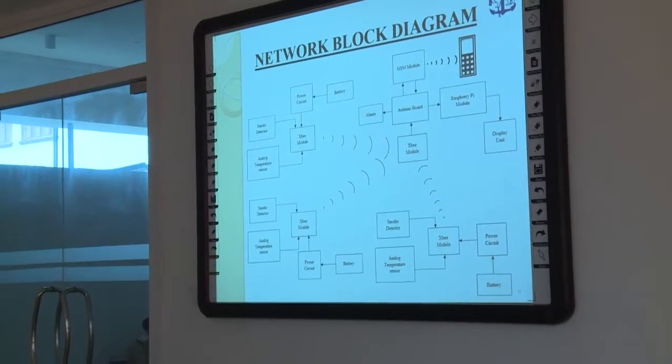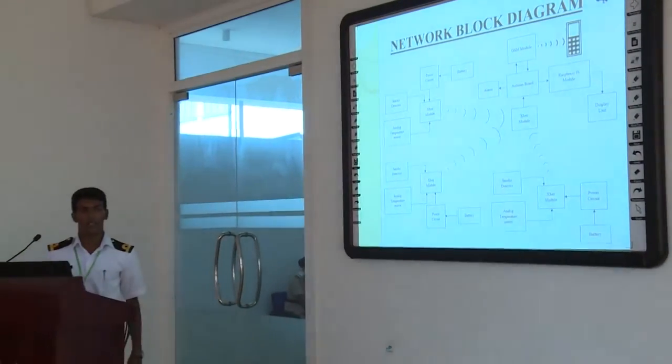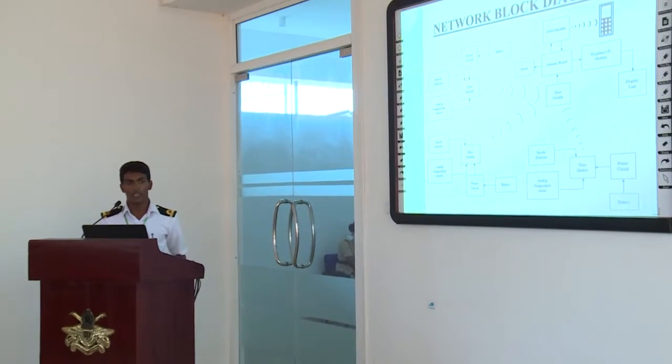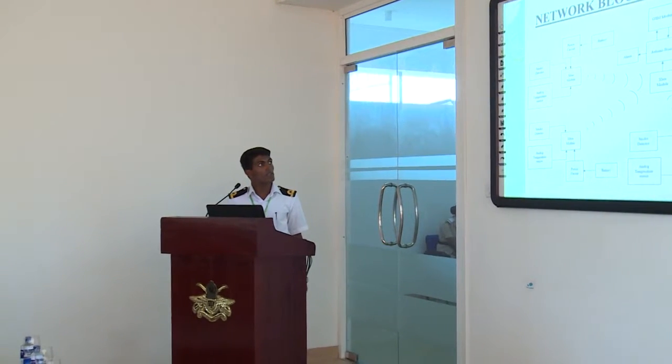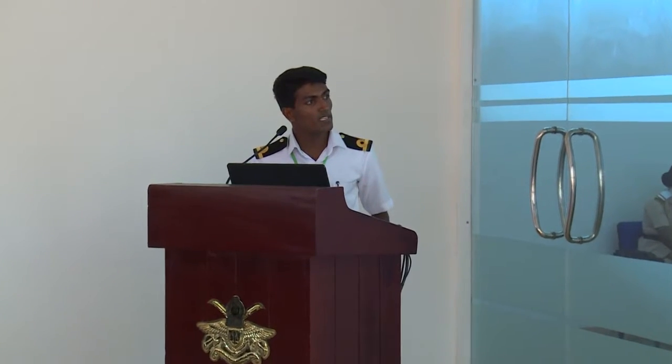Each node can communicate directly to the coordinator, or communicate through a router and pass data to the coordinator, so reliability is very high. Inside one router, this CP module communicates with two attached sensors: one is a conventional smoke detector, and the other is a temperature sensor, so we can measure the temperature value of specific compartments.